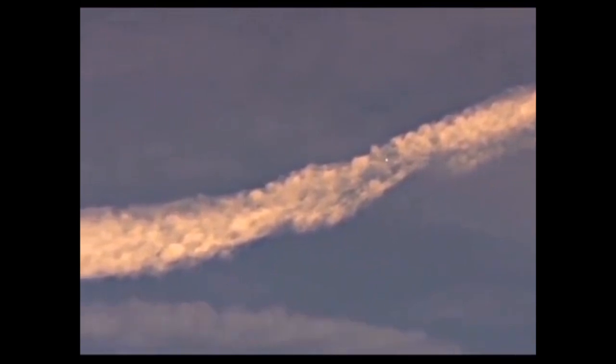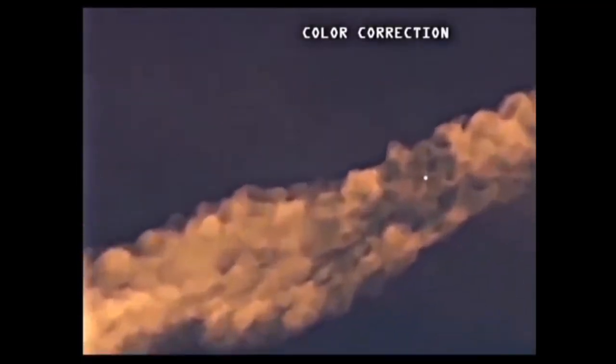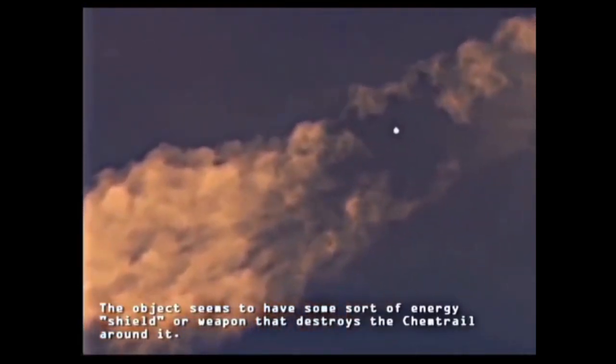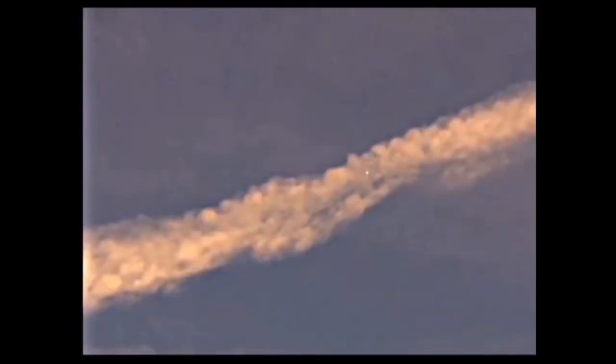This is a chemtrail. The object seems to have some sort of energy shield or weapon that destroys the chemtrail around it. In the video they're doing some colour correction so that you can see the clouds better. The object then accelerates and flies west.